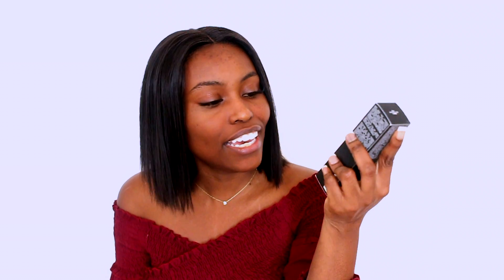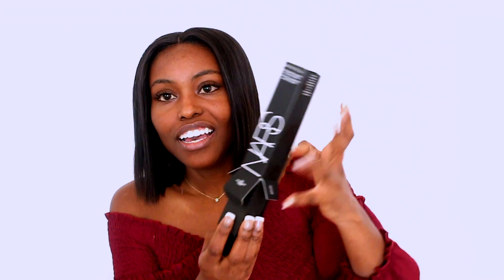Okay, I'm back guys. So today we are trying the NARS Natural Radiant Longwear Foundation. This is what the packaging looks like. I just love NARS packaging. It's so minimalistic and everything. So we are taking it out and — pow — this is what it looks like.